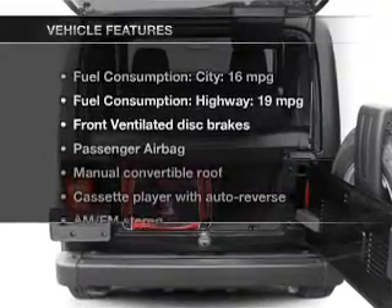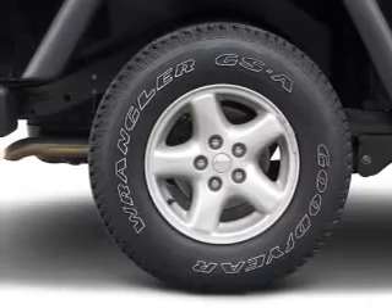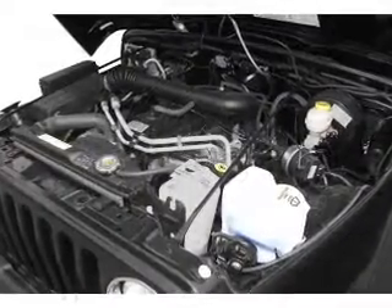Plus enjoy these notable features that are included in this vehicle: an AM-FM stereo, power steering, and an adjustable tilt steering wheel.